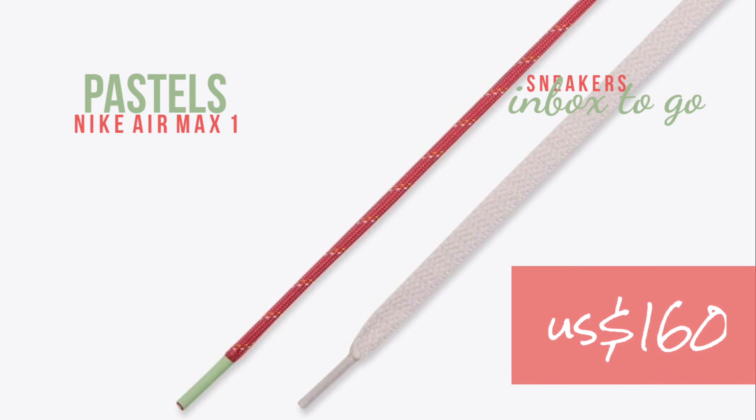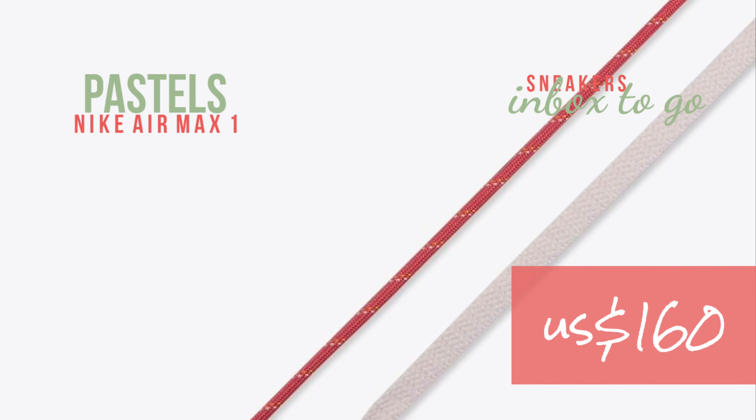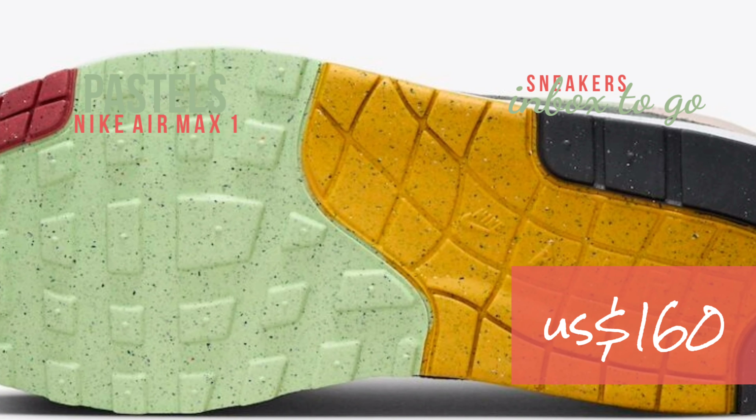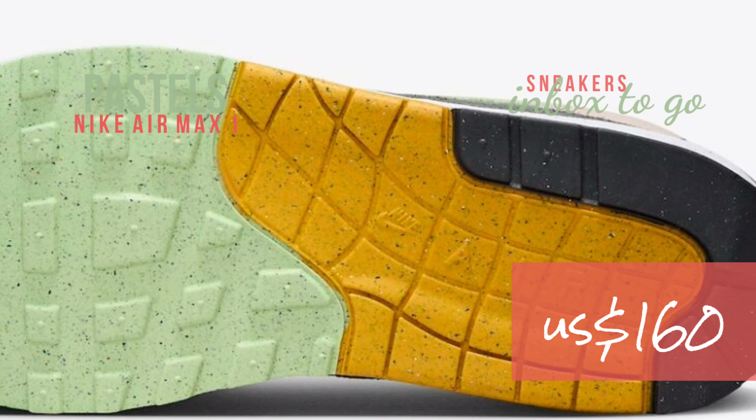It will be offered online, in-store, and at a few Nike Sportswear retailers in addition to Nike.com. Men's sizes are available for this release, which retails for a fair $160.